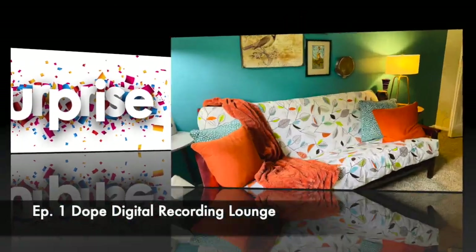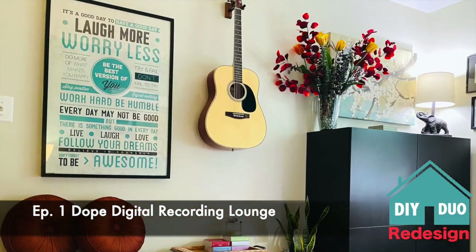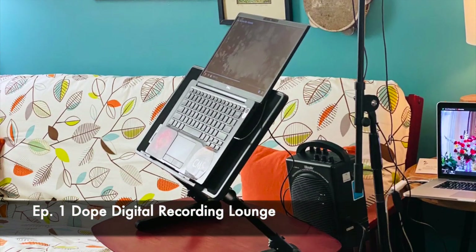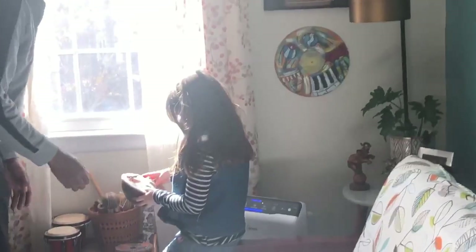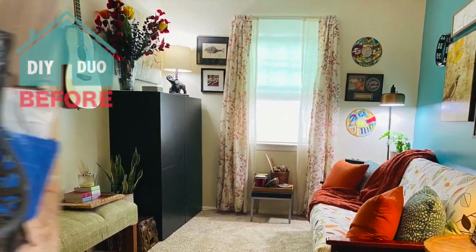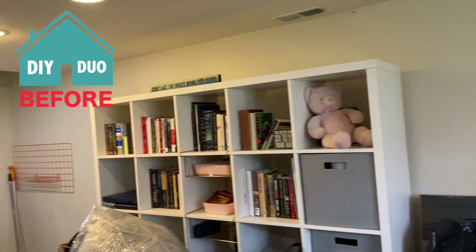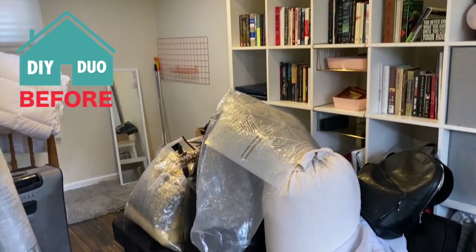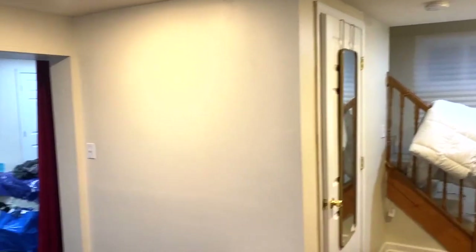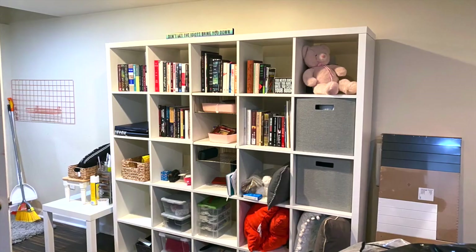This redesign was inspired when my homeowner saw episode 1 of DIY Duo Redesign and loved the digital recording lounge I created. She reached out and said, 'Denise, I need your magic pixie dust.' This basement presented quite a challenge — it has an awkward layout and the space isn't being used well at all. Maybe you have a similar issue in your home. The tips I'm going to show you in this video are going to give you a ton of ideas.